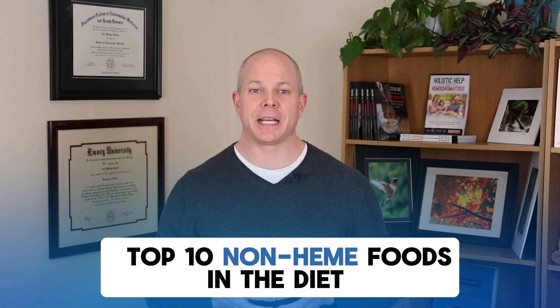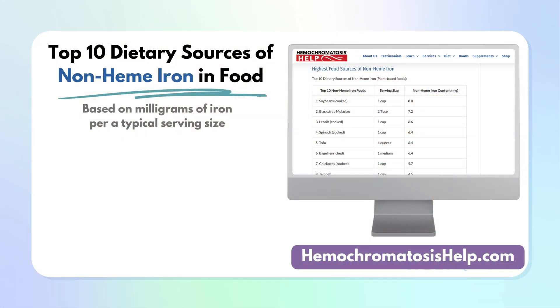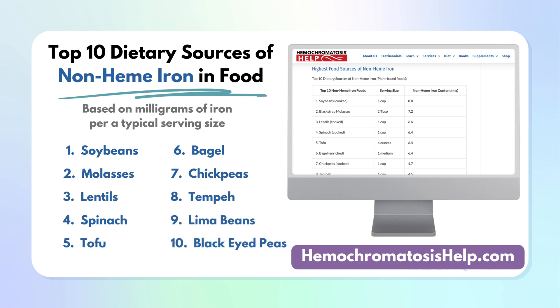Now onto the top 10 non-heme foods, with the serving size shown for each food. The top 10 dietary sources of non-heme iron include: number one, soybeans; number two, blackstrap molasses; number three, lentils; number four, cooked spinach; number five, tofu; number six, enriched bagel; number seven, cooked chickpeas; number eight, tempeh; number nine, lima beans; number ten, black-eyed peas.